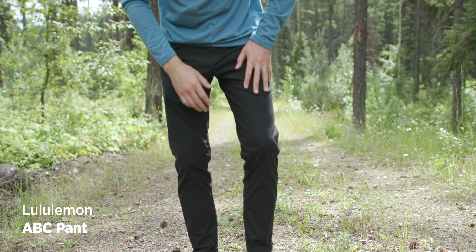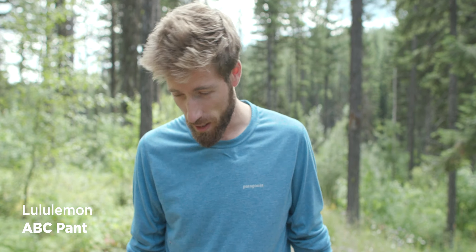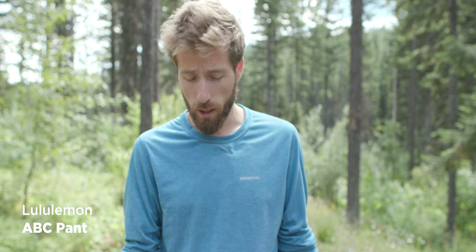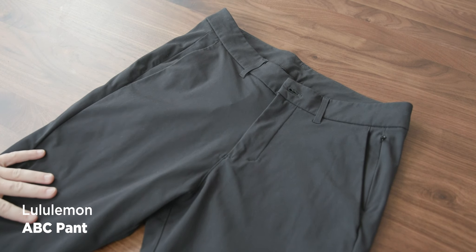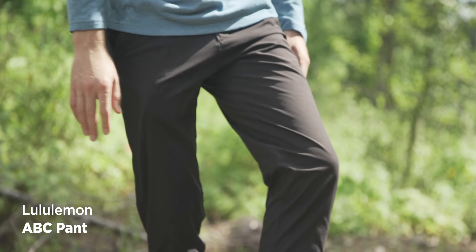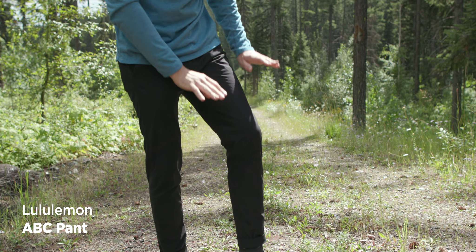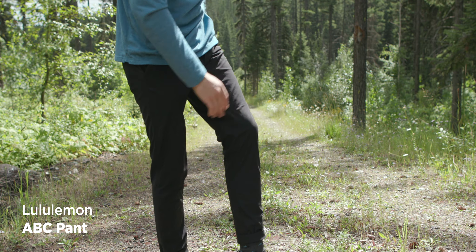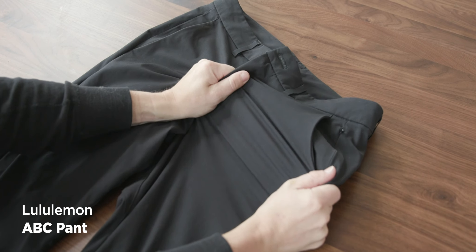Next is the Lululemon ABC Slim — ABC stands for anti-ball crushing. I love the name, that's partly why I bought them, and it works — they're really comfy. I mainly use them for traveling. They're a bit shiny, which I wasn't sure about at first. It's almost like wearing a suit pant, which isn't my biggest preference, but that's personal.